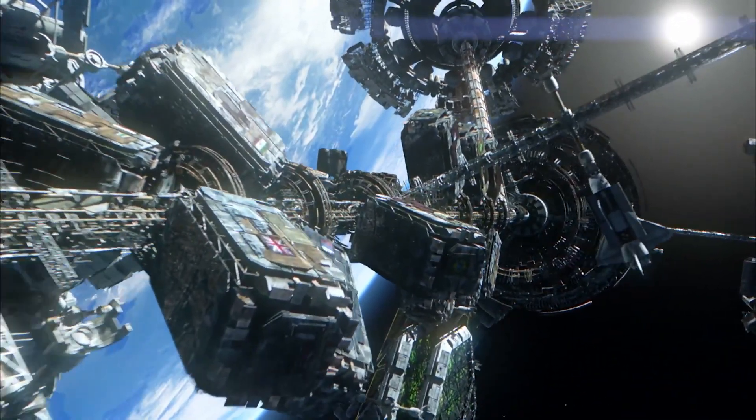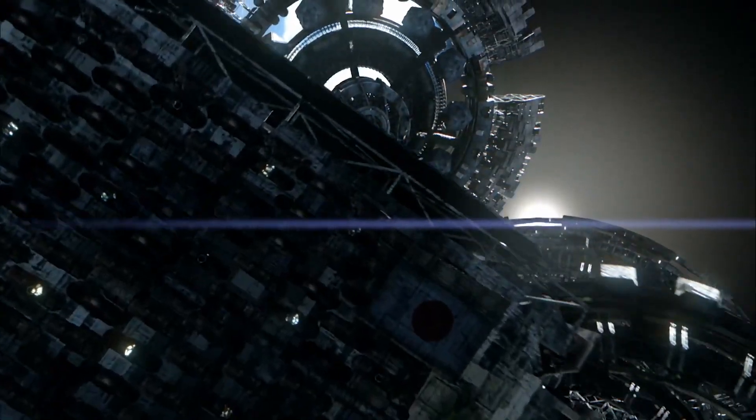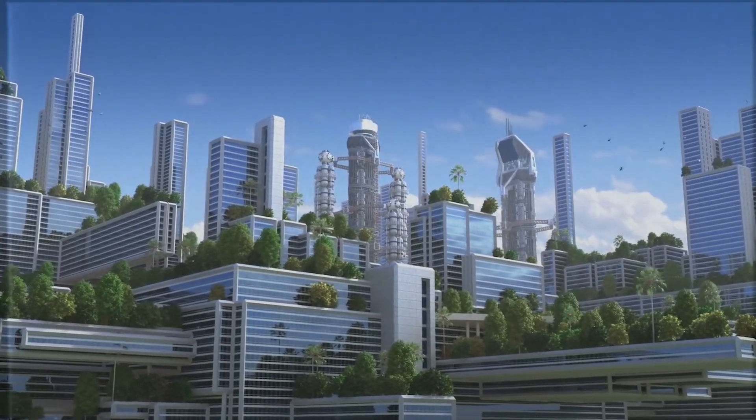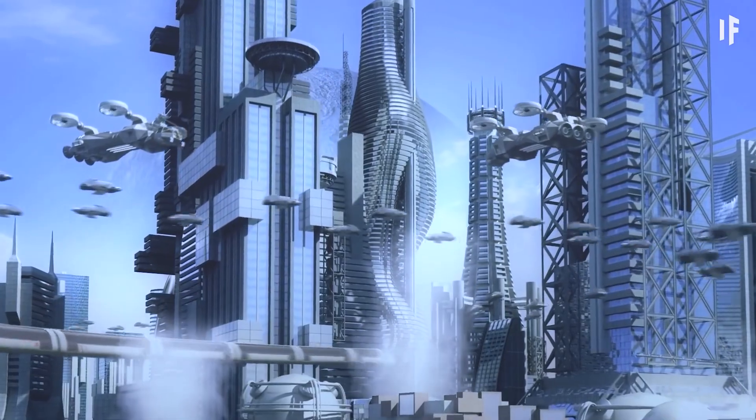A cylinder used to spin the asteroid would create enough artificial gravity on the inner surface for a functioning space habitat. Such an asteroid habitat could provide up to 22 square miles of living area, roughly the size of Manhattan.